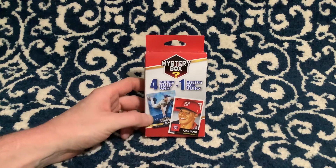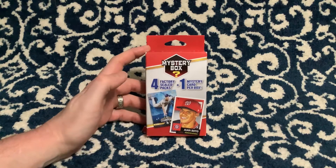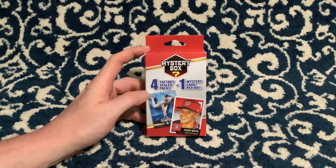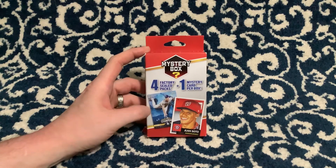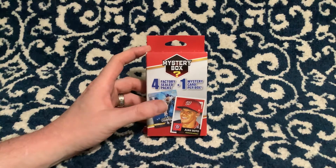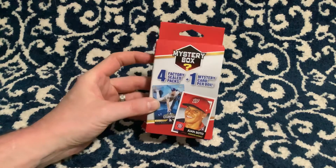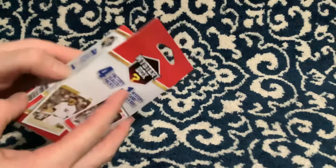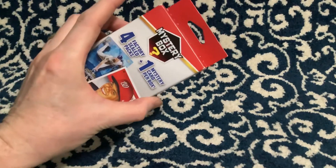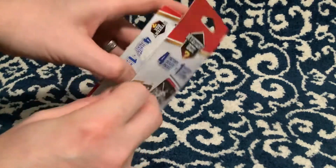Hey everybody, welcome back! I found another mystery box. I did a couple videos a while back and went back to look because I remembered four packs being in it and one mystery card. Apparently at Walgreens they sell one that has two packs and a mystery card, and also one with four packs and a mystery card. I wasn't aware they had two versions. I don't know if they're different prices, but this one is $9.99 — we're gonna open it up and check out what we get. I kind of like these mystery boxes versus the bigger one for $19.99. You get some cards but this is a little more mystery.